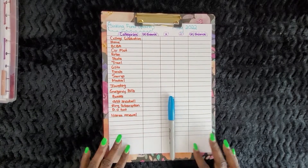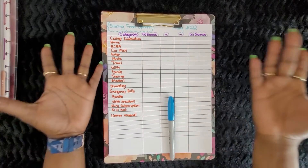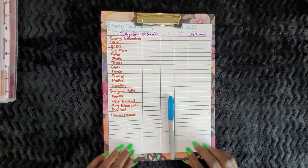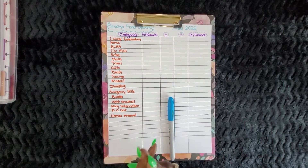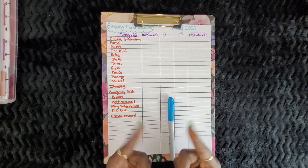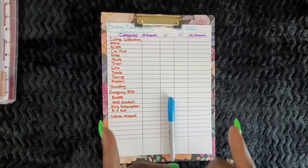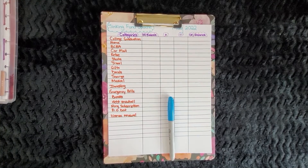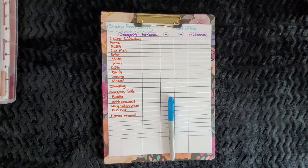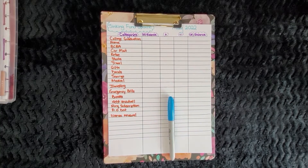Hi guys and welcome back to planning and saving. For the newbies, hello and welcome to the family. For those of you family members returning, welcome back. Hope you guys have been doing well. As a girl always said, always be kind, be your own kind of beautiful, and stay within your budget.